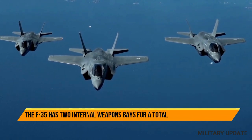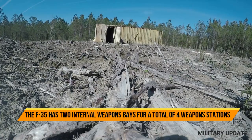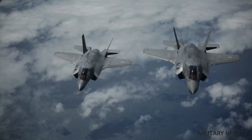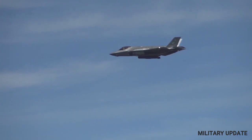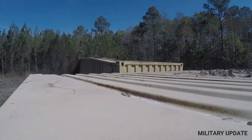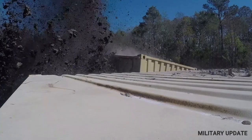Overall, the F-35 is a highly capable fighter designed to excel in a wide range of combat situations. Its advanced technology — including stealth, sensors, avionics, and weapons systems — gives it a significant advantage over older fighters. As the F-35 continues to be deployed around the world, it is likely to become an increasingly important tool in modern air warfare.